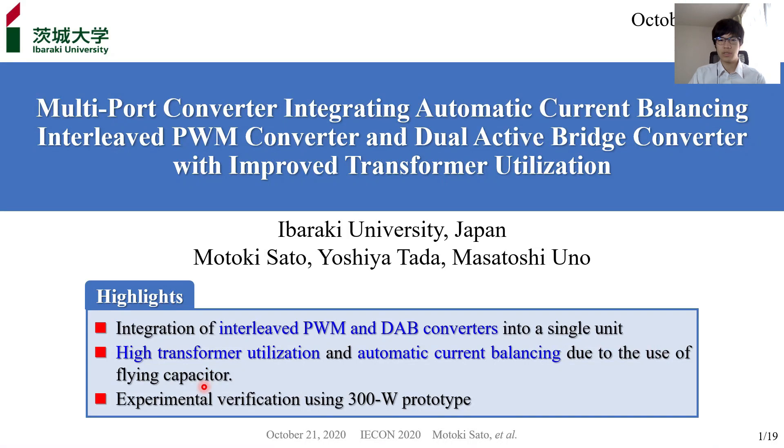Today's presentation highlights are here. First, integrating an interleaved PWM converter and a double-converter into a single unit. The second highlight is high transformer utilization and automatic current balancing due to the use of a flying capacitor. And finally, we performed experimental verification using a 300W prototype.